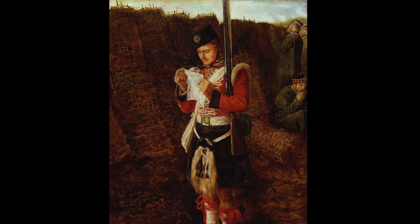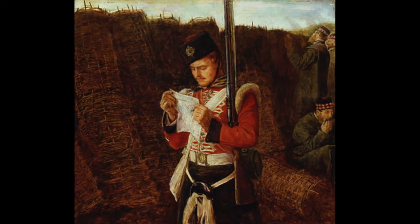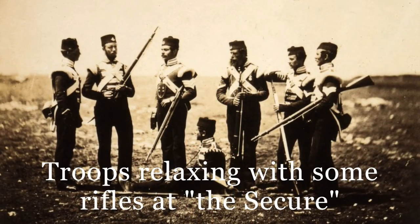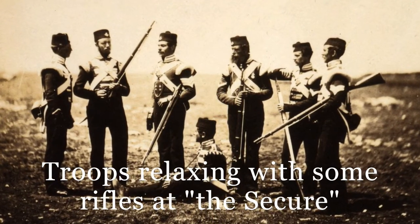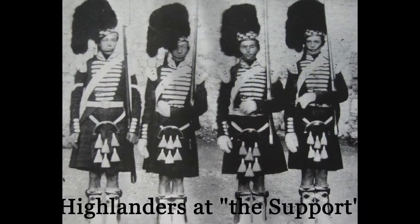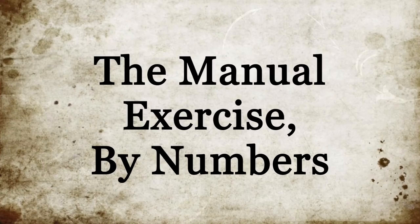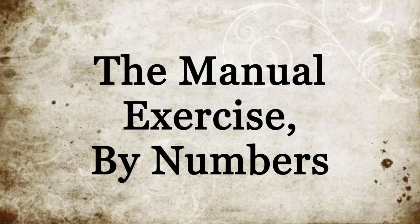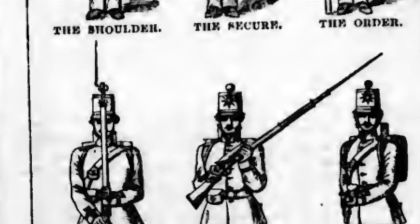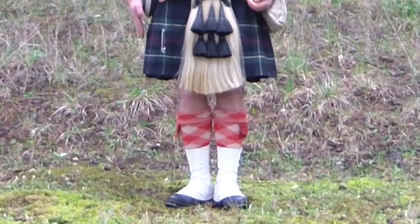Interestingly, the use of the count familiar to modern soldiers as one-two-three-one does not figure anywhere in these mid-Victorian texts. The pauses are not completely intuitive — between movements there are many movements whose parts are broken into distinct entities, while others have parts that are run together. The first part of the exercise, taught by numbers as mentioned before, was how to fall in on the parade with your weapon. This was done at the shoulder. The position of shoulder arms was an important one as many subsequent movements were executed from this position.